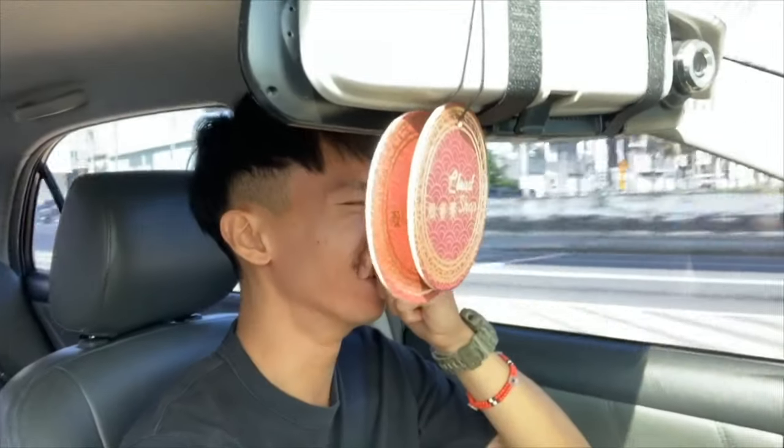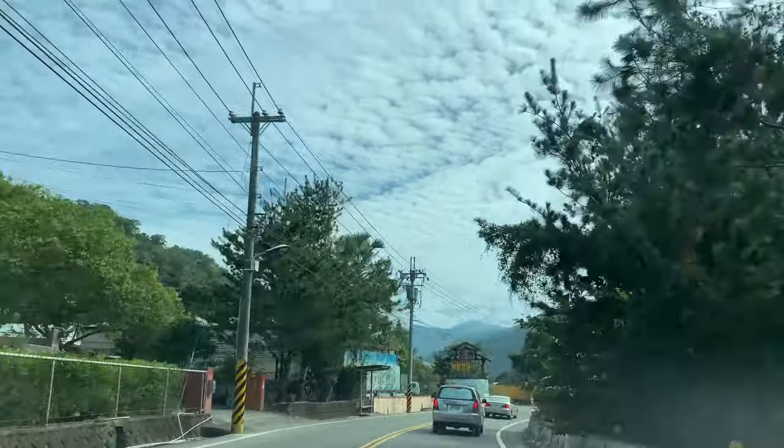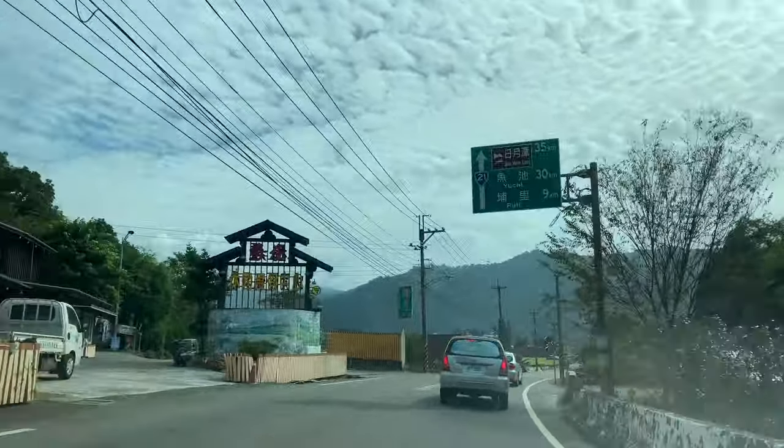Hi everyone! This is Mara Hall and this is William. You are super awkward. The weather is just fine. I love Ariana Grande.